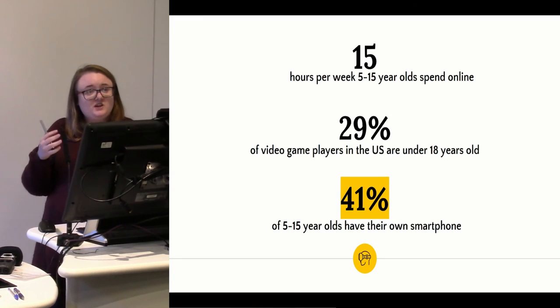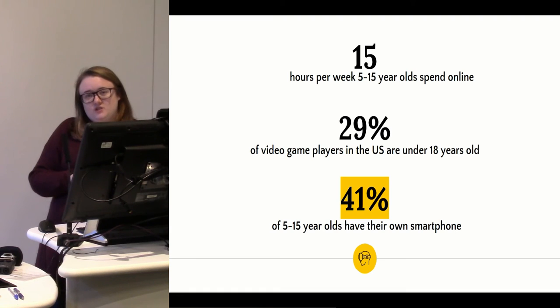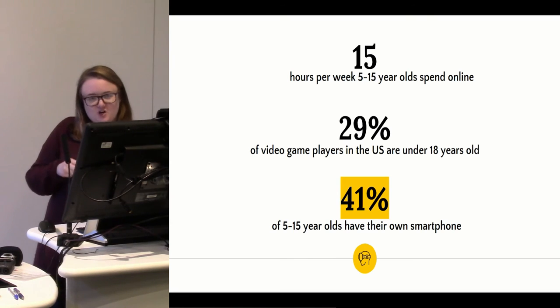The reason we thought this could be a perfect way to engage young people in heritage: 5 to 15 year olds spend 15 hours a week online; 29% of video game players in the US are under 18, and I don't doubt it's probably the same worldwide; and 41% of 5 to 15 year olds have their own smartphone. The interesting use of Samsung and Samsung Internet in the collaboration was that they utilise smartphones to make this happen. You can use a cardboard VR headset out anywhere — sitting in the pub with your friends, stick your phone in and you can be playing a VR game learning about archaeological heritage. There are no limitations; it's accessible to everyone.